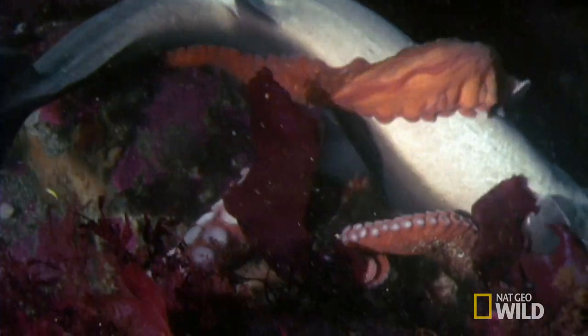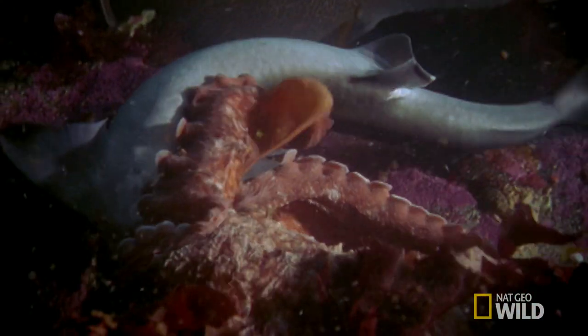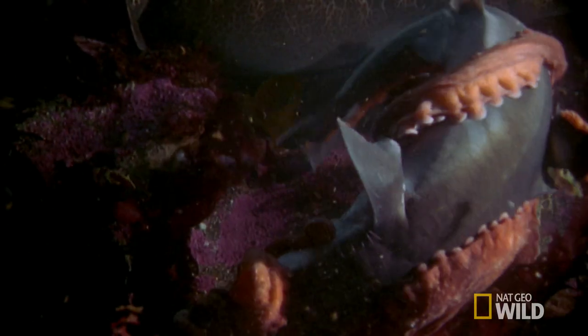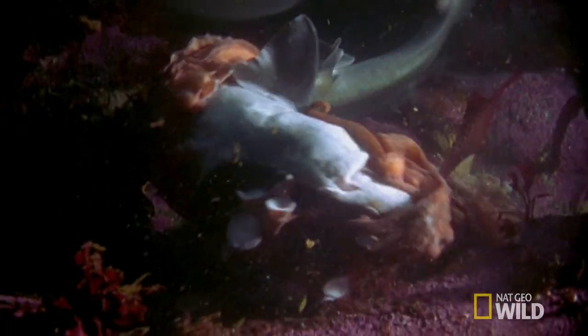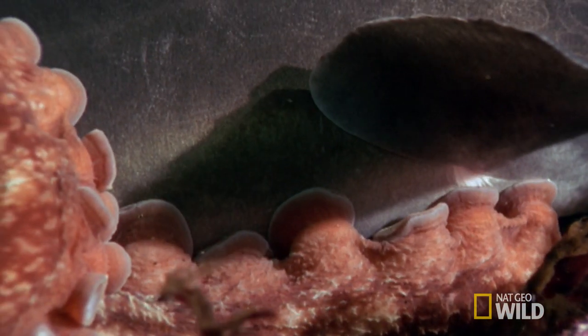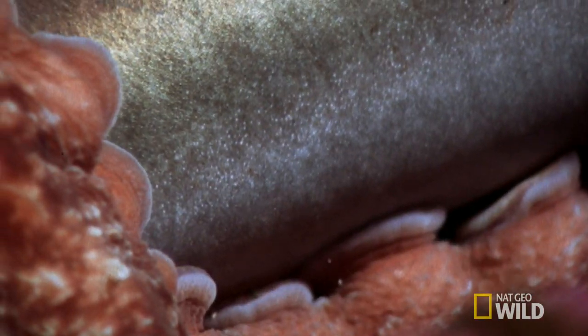Giant Pacific octopus can get really big. With those suction cups and tentacles, it can quickly envelop the shark and bring its beak to bear. The giant Pacific octopus's arms are extremely strong and can lift 14 times its weight. Each arm contains up to 280 suckers, which they use to hang on and even taste with.